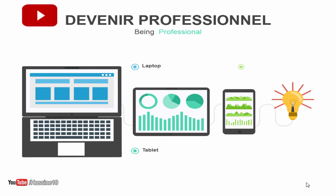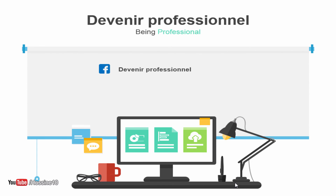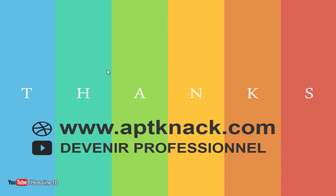You can follow our courses from your laptop, tablet, or mobile phone. Be sure that you will change the way you think, because you are going to learn tips that will save a lot of time and energy. You can follow us on YouTube at 'Devenir Professionnel' — which means 'Being Professional' in English — or visit our website aptnak.com, a multilingual site in French and English. You can download this course by clicking the link under this video at aptnak.com/in. Please subscribe to our channel and like our page on Facebook. Thank you so much for watching, and see you in the next course!